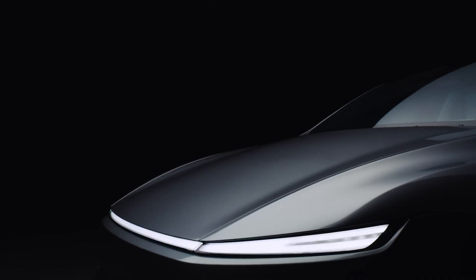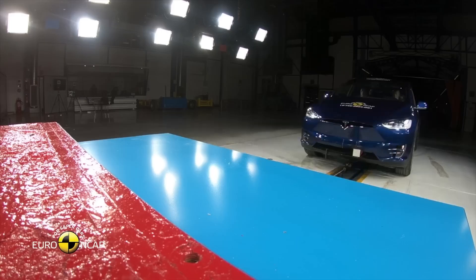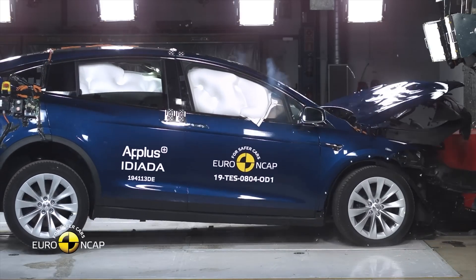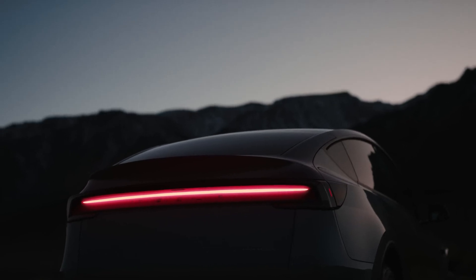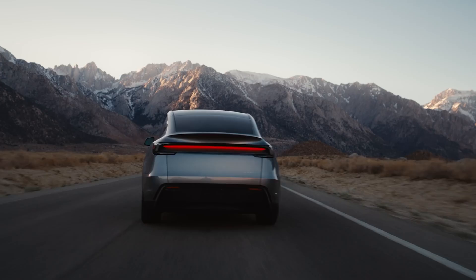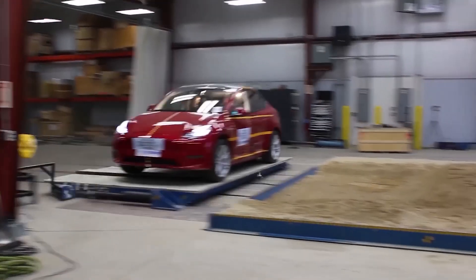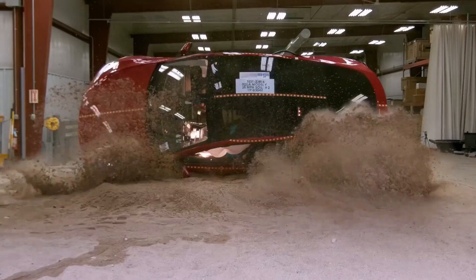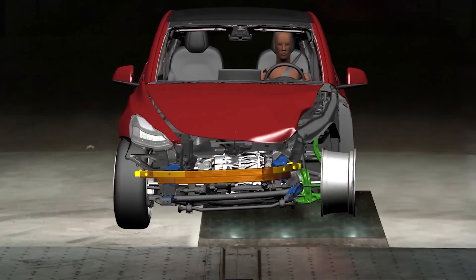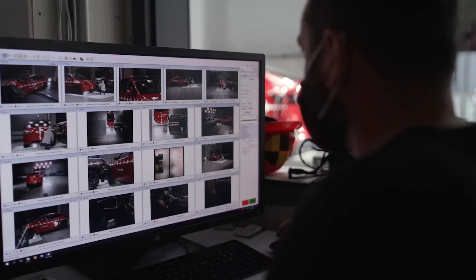Tesla's Model Y achieved a maximum rating in multiple categories. One of the key factors behind its five-star crash test rating is its unique structural design. The Model Y is built using Tesla's well-known platform, designed with both safety and efficiency in mind. The vehicle's battery pack, located in the floor, offers a low center of gravity, which not only improves handling but also significantly reduces the risk of a rollover. A lower center of gravity means the car is less likely to tip over during a collision or when navigating sharp turns.